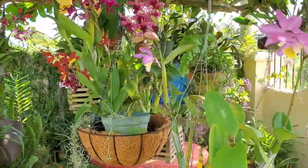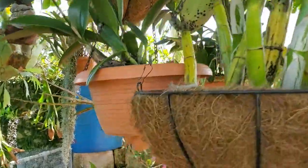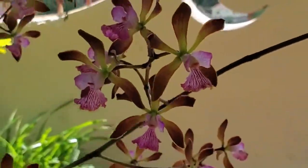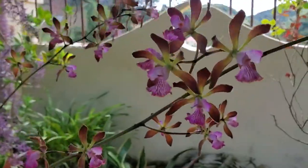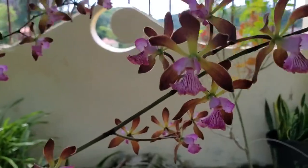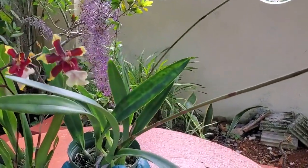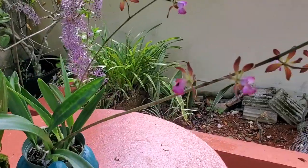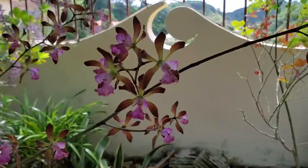There is just one more plant sitting on the table under the almond tree — ta-da! This is my Encyclia cordigera. Just look at the lips and the stripe in it, and the color of the sepals and petals. I bought it about a year ago, it's potted in charcoal mixed with river stones, and it is doing very, very well.